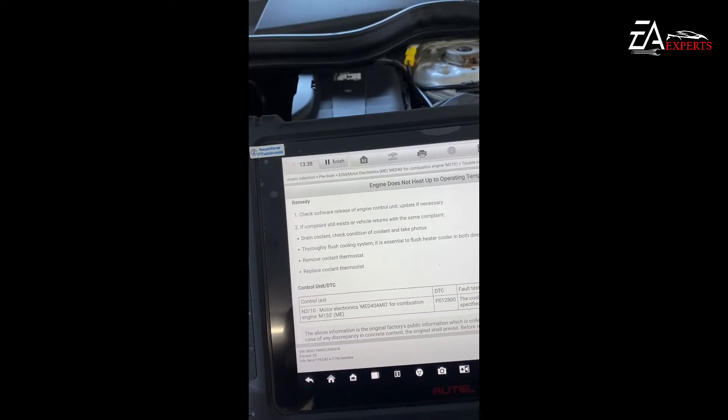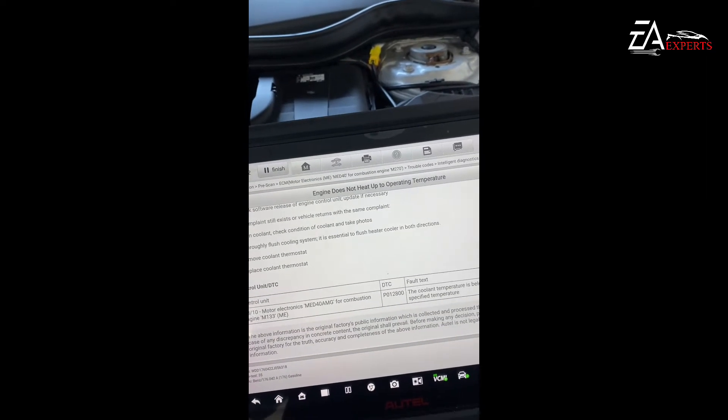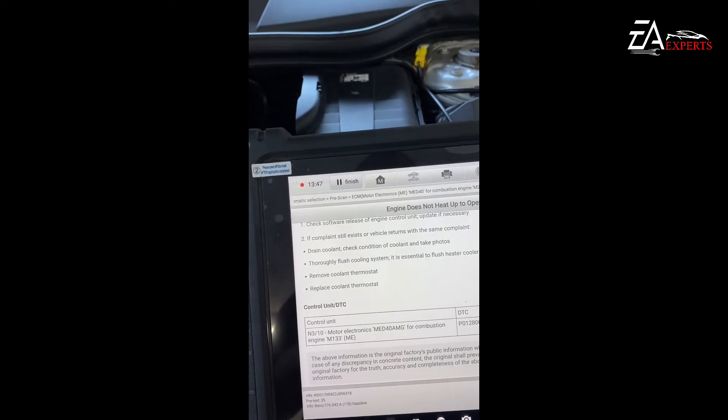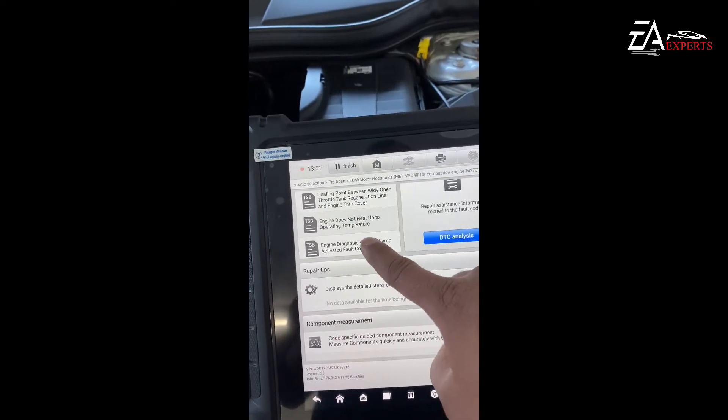If there's no engine control software update available, we'll check the condition of the coolant and other things — most importantly, the function of the map-controlled thermostat. We'll also check the third technical service bulletin.